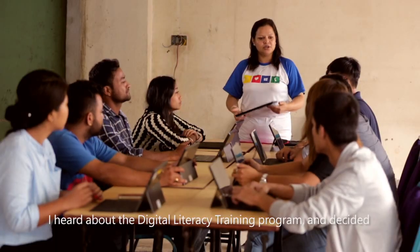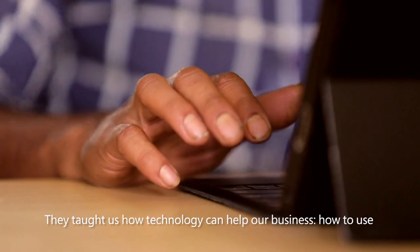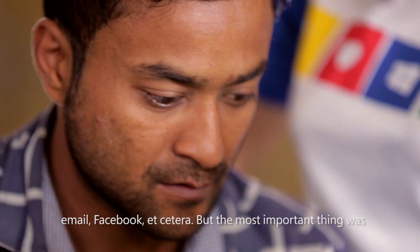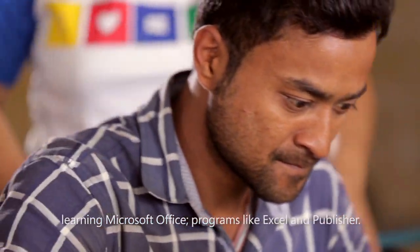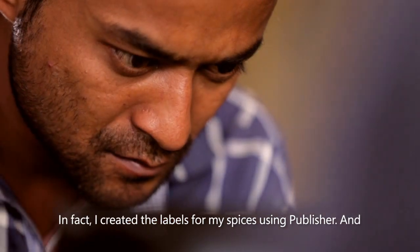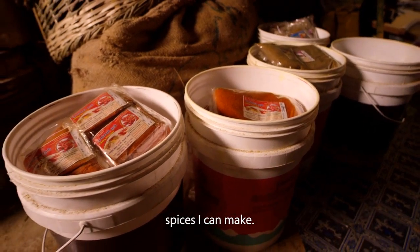I heard about the digital literacy training program and decided to get enrolled. They taught us how technology can help our business, how to use email, Facebook, etc. But the most important thing was learning Microsoft Office — programs like Excel and Publisher. In fact, I created the labels for my spices using Publisher. And with the internet, I've been able to research many more types of spices I can make.